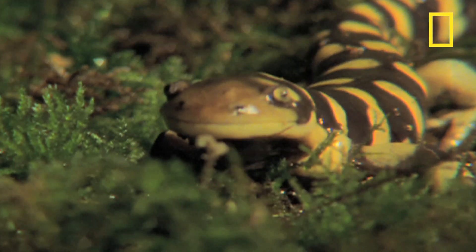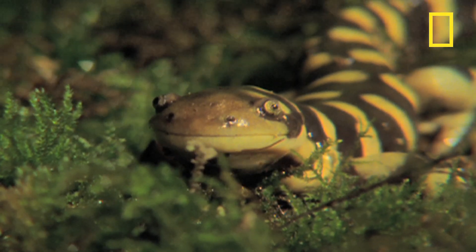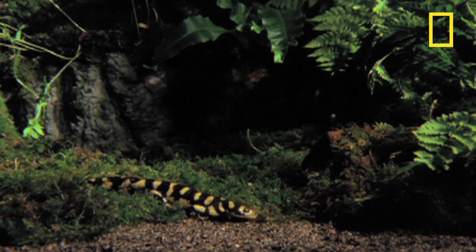Even though they can grow to over a foot long and are the largest land-dwelling salamanders in the world, they are hard to find. And they are mostly active at night, when it's harder for us to see them.